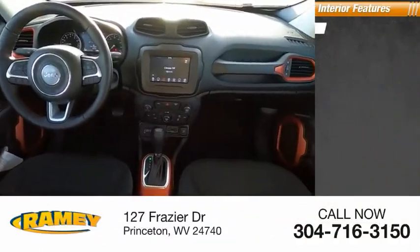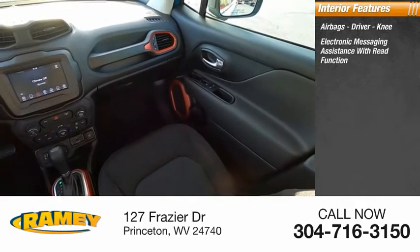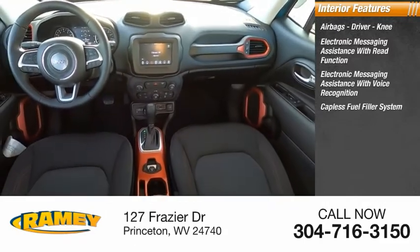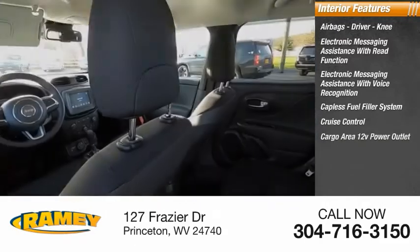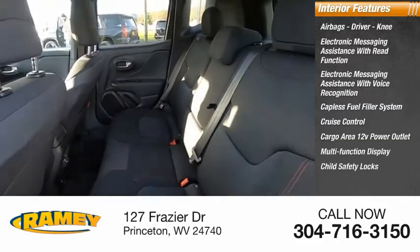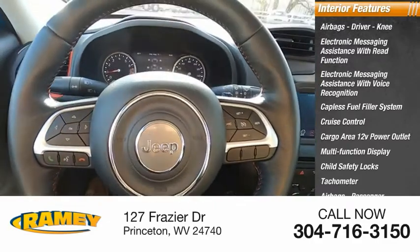Inside you'll find airbags — driver and knee — electronic messaging assistance with read function, electronic messaging assistance with voice recognition, capless fuel filler system, cruise control, cargo area 12-volt power outlet, multifunction display, child safety locks, tachometer, passenger airbags, and occupant sensing deactivation.